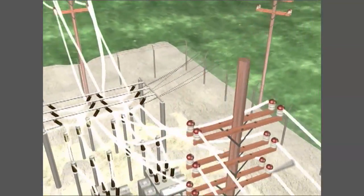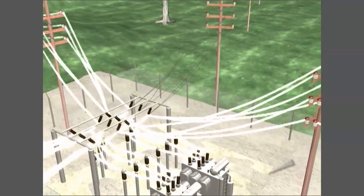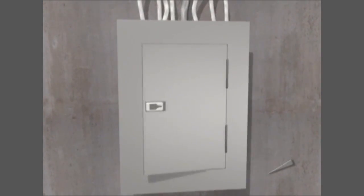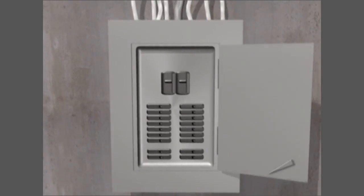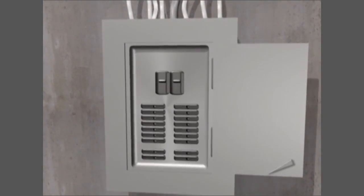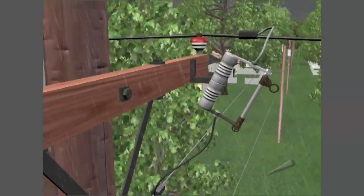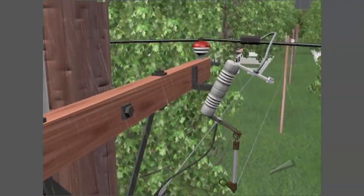to damaged areas to help prevent injuries, fires, and more widespread damage to the energy grid. These fuses and circuit breakers are similar to the fuses and circuit breakers in your home but on a much bigger scale. When a fuse detects a problem on a power line, it shuts off the energy to the damaged section of the grid.